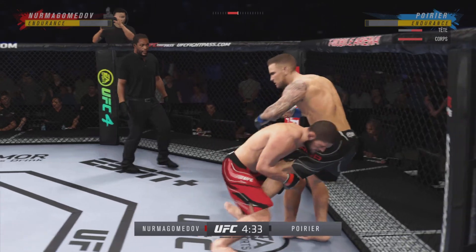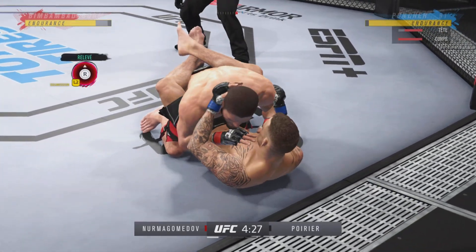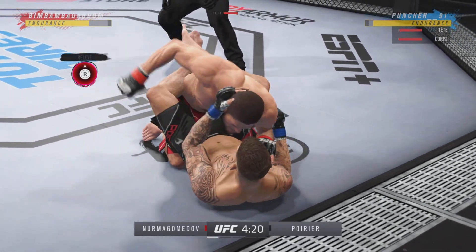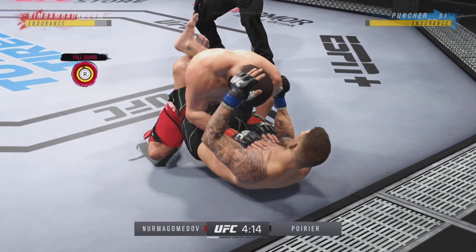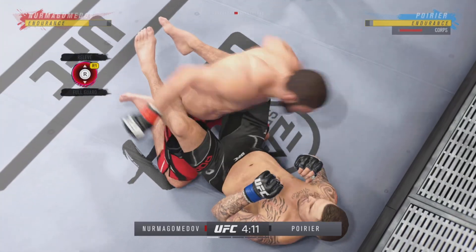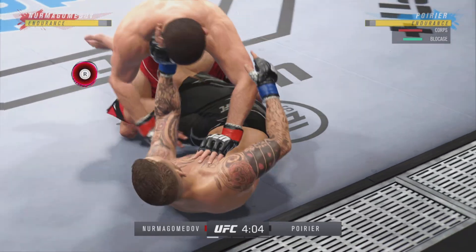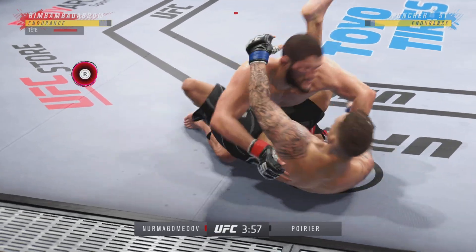Edge of your seat action as expected so far. Big combination of ground-and-pound strikes here, DC. This could be the beginning of the end. You gotta be very careful when you take these big ground-and-pound strikes. You need a controlled posture on the bottom, and if you're the top guy looking to finish, continue to gain posture and rain down big strikes on your opponent.